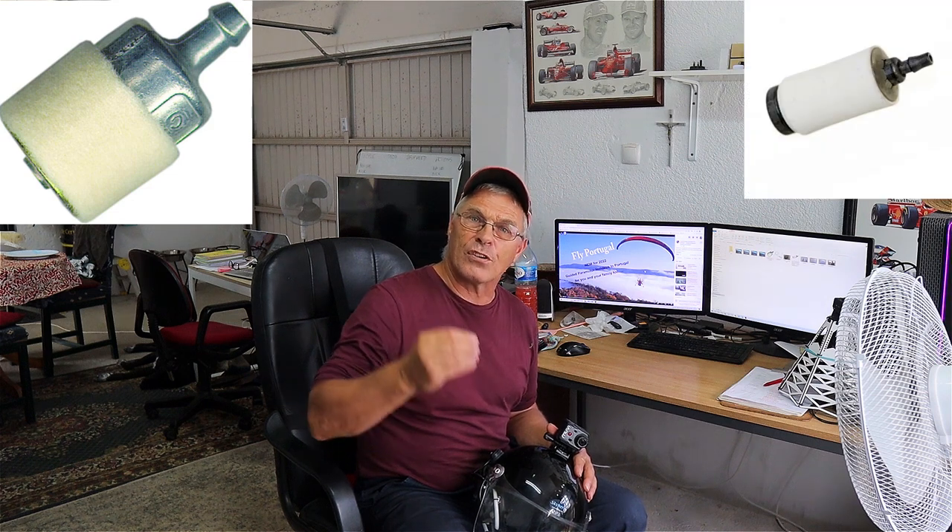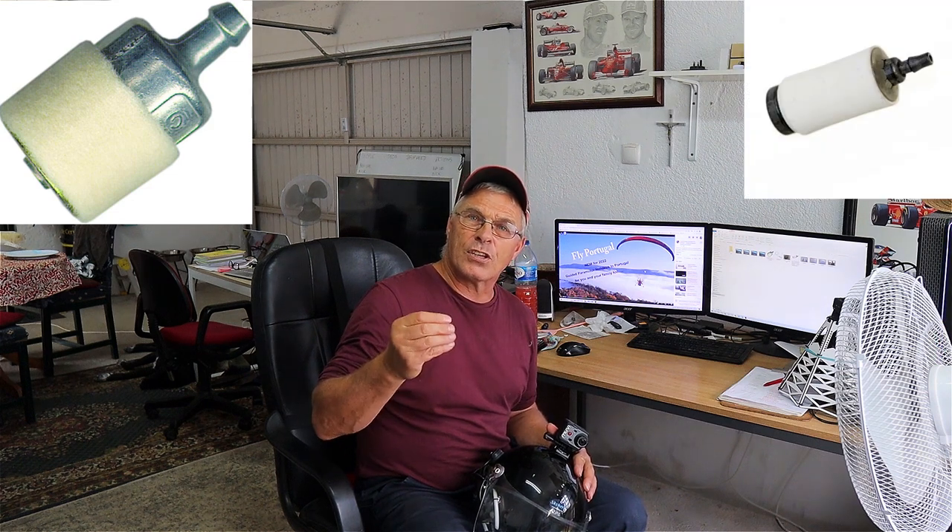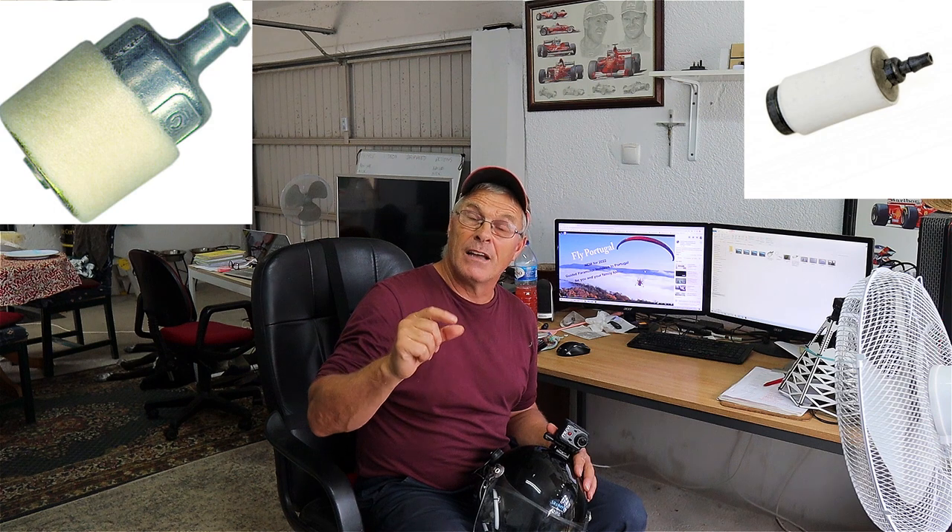So I cleaned out the fuel tank and changed the felt filter for a ceramic filter, which it turns out is easier to get in and out of the fuel tank. These felt filters are a bit on the large side. However, I haven't changed the filter since I bought the paramotor five or six years ago — not very wise. My recommendation is to change the filter at least once a year.